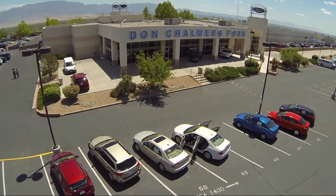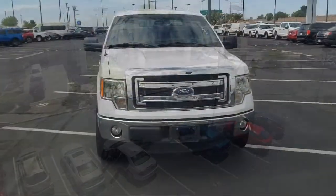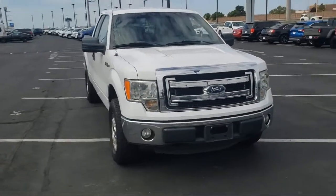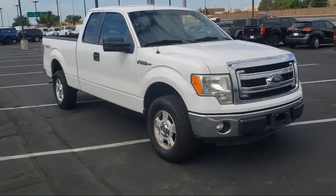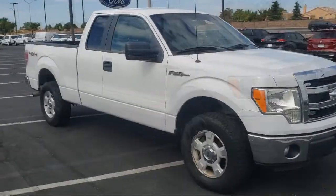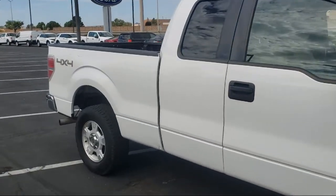Welcome to Don Chalmers Ford, and here's a look at another one of our vehicles from our great selection. It comes equipped with air conditioning, electronic stability control, speed sensing steering, tire pressure monitoring system, traction control, side airbags, and a four speaker audio system.